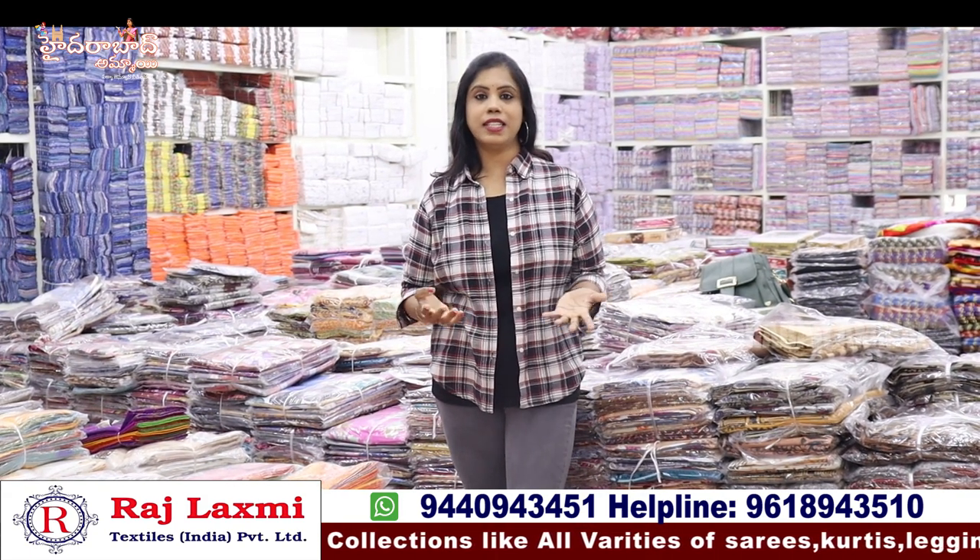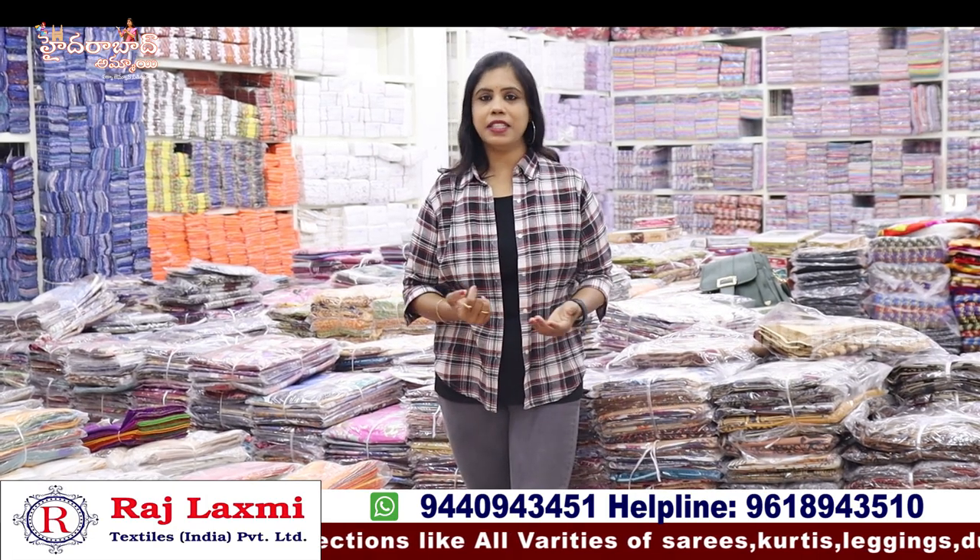The second branch has skirts, leggings, dupatta collections, night suits, nighties, and sealant collections. In this branch, I also have a walkable distance. The location is near the high court, gate number 5.